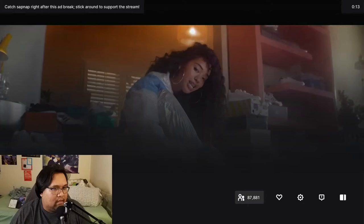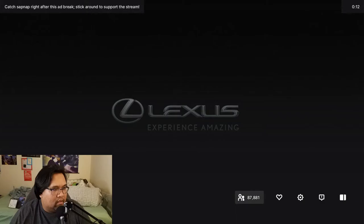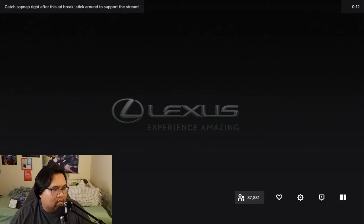There's an ad playing but it streams pretty well. You can run into a 1080p60 source and it runs pretty clean.